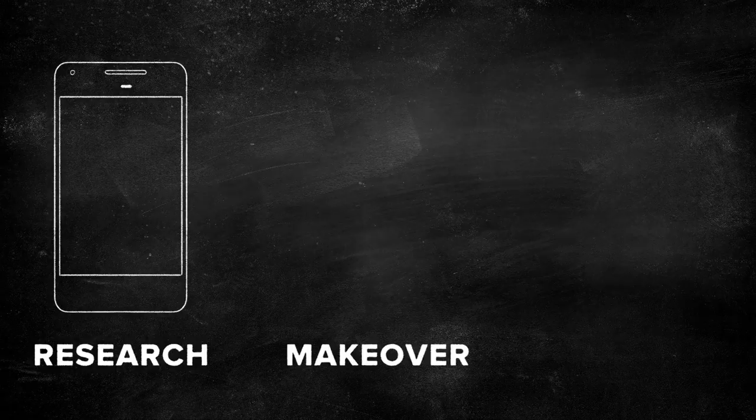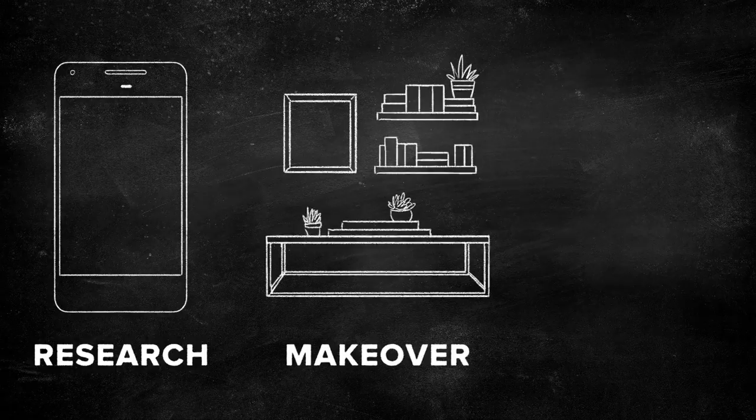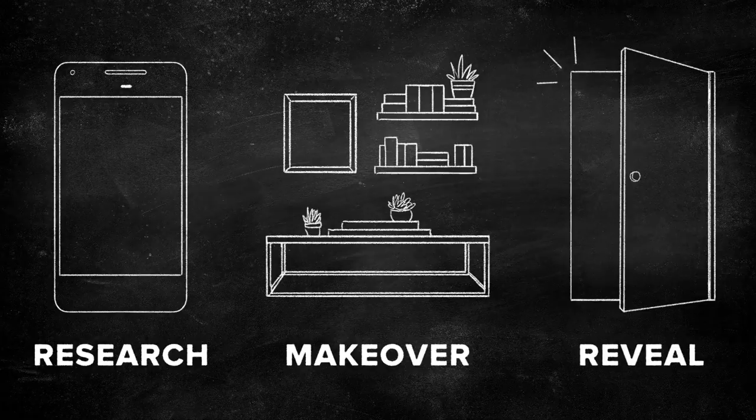First, I'll do some research — search the web for anything I can find about what solutions they might need and what their style is like. Then comes the makeover. I'll have a couple of hours to completely make over the space. Finally, the big reveal: we'll show them the new space and see how well I was able to translate all my research into an awesome new classroom.